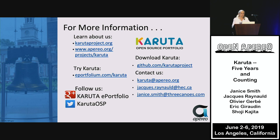For more information about Karuta, you can learn about it at the project website or through the Aperio website. You can download it at GitHub, along with templates, installation documentation, and training for designers. Feel free to contact us through our Aperio email or individually to Jacques or myself.